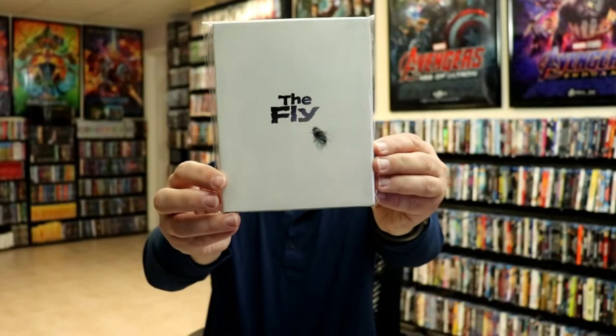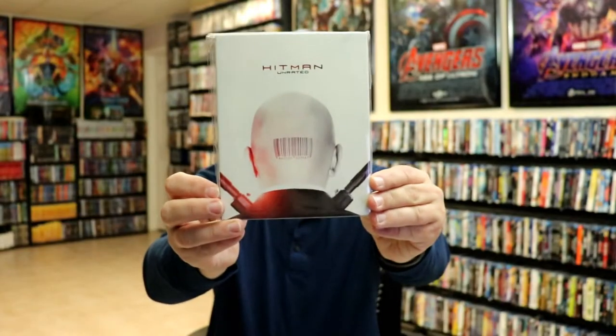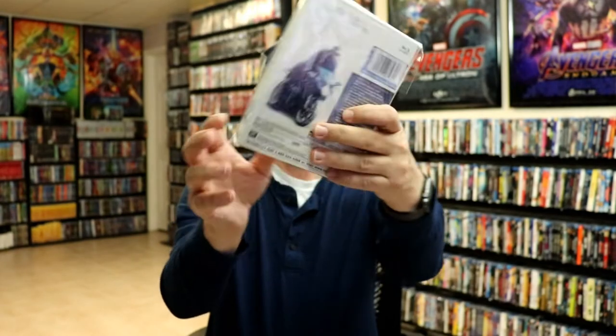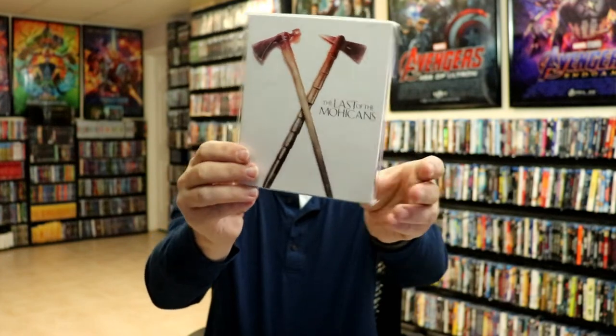This one I still see in the store every once in a while — I think at Best Buy. The Fly, The French Connection, Hitman, The Hustler, iRobot, Independence Day, The Last of the Mohicans, M.A.S.H.